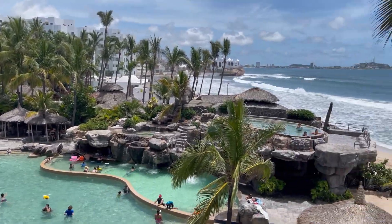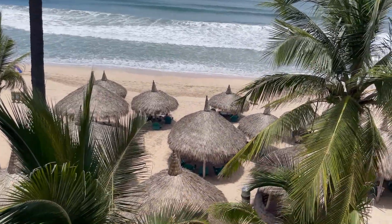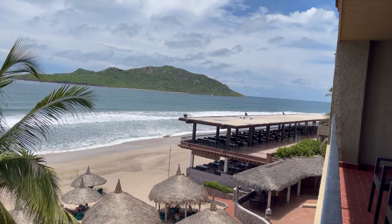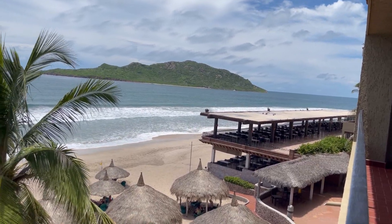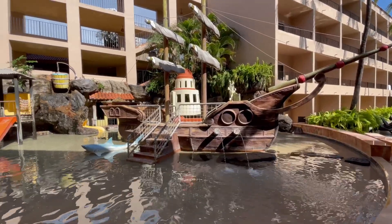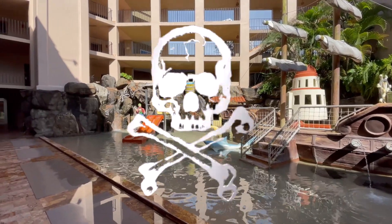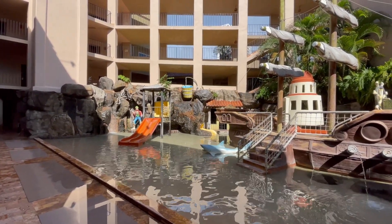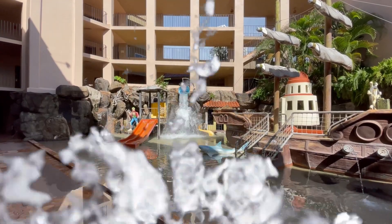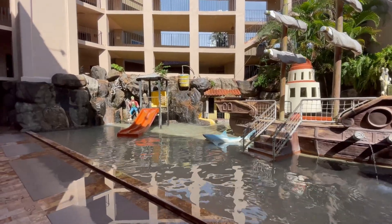From up here you can see one of the pools, the palapa, one of the restaurants right there, and a cute kids area. We've got a pirate ship, some water slides, looks like a pirate over there, and it looks like we're going to have a bucket spill. That's a fun area for the kids.